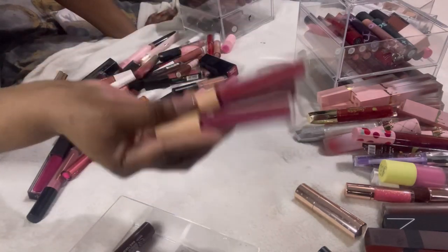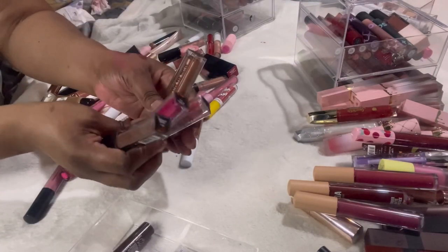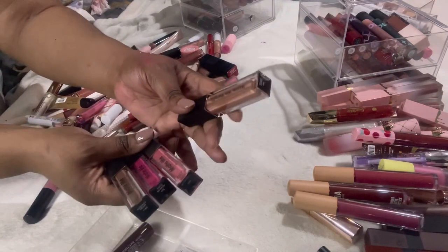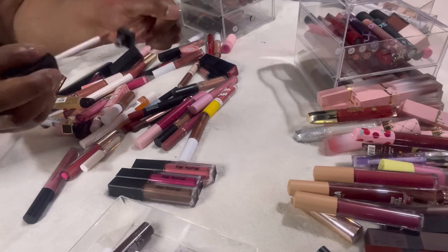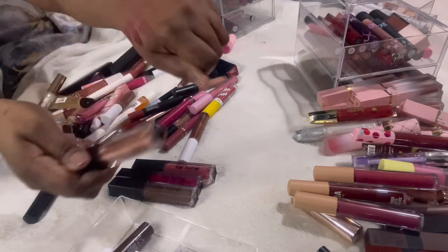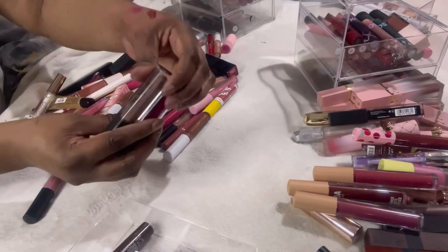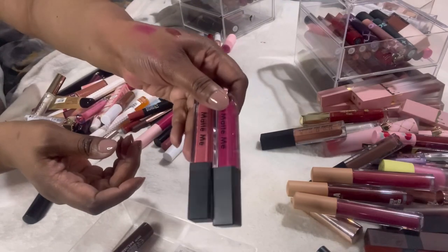I have some Sleek Matte Me lipsticks. This Matte Me Metallic — look at that, so nice — I have to keep that one. I want to keep the brown one too. These other two I'm going to declutter.